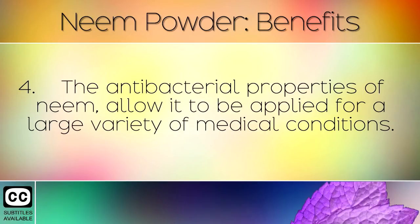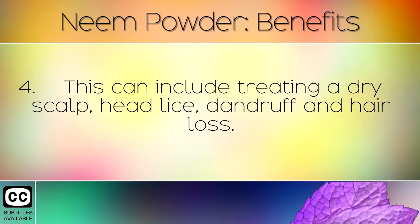The antibacterial properties of neem allow it to be applied for a large variety of medical conditions. This can include treating a dry scalp, head lice, dandruff and hair loss.